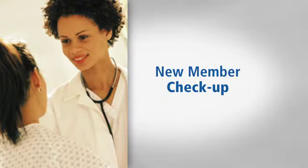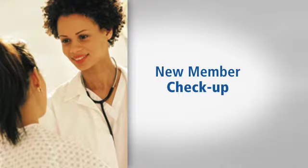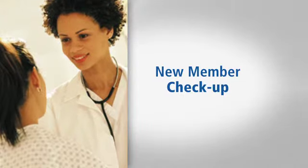Your primary care provider is your main doctor. He or she will refer you to specialists and order lab tests or x-rays. If you do not choose a doctor or a clinic that is in our network, we'll assign one to you. If you're not happy with your doctor, call us right away. New members should make an appointment for a general checkup with their primary care provider within three months after joining the Alliance. This checkup will help your doctor get to know you and help you get to know your doctor.